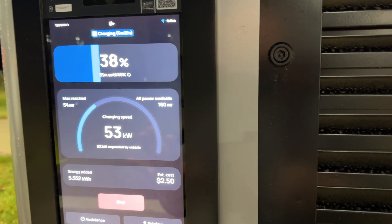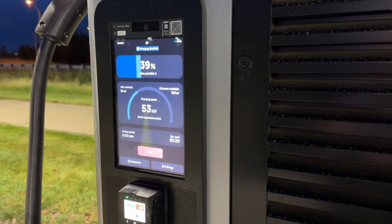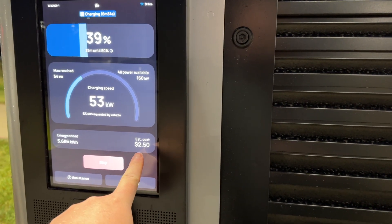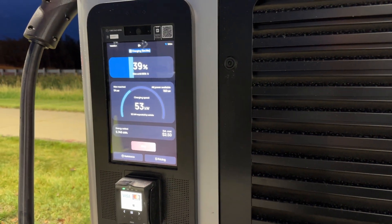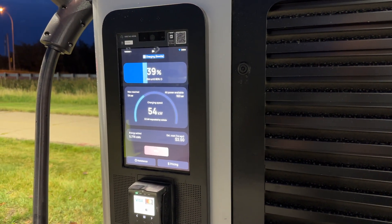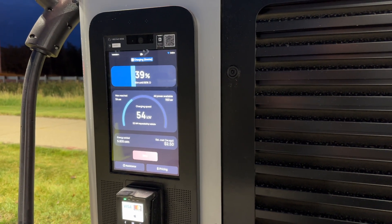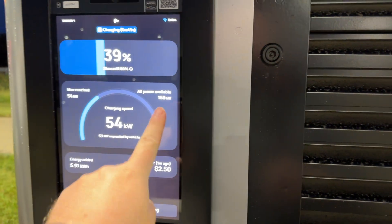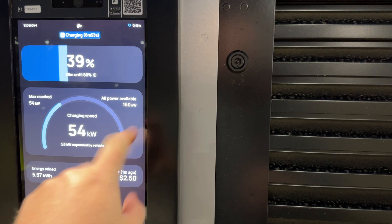Right now here at this Ford dealership they're charging $25 per hour to use this. I've been here a few minutes and I'm paying $2.50 so far. If you have a very fast charging EV — like an EV9, an Ioniq 5, whatever — come charge and you're going to be out of here in 15 minutes, because the max speed on this side of the charger is 160 kilowatts.